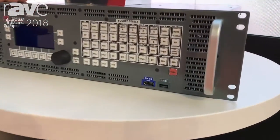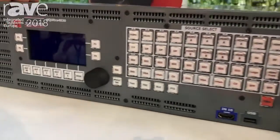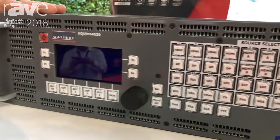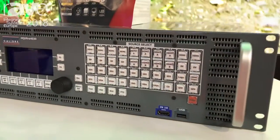On the output side, we also offer a confidence monitor that you can use to view your inputs before you send them to the main program. The unit also includes 7 layers and it can be used in different modes.